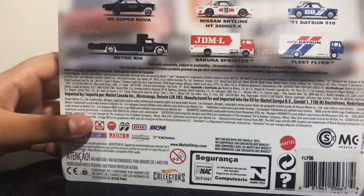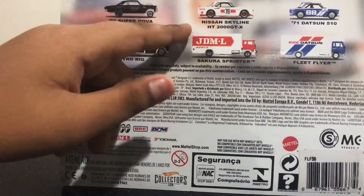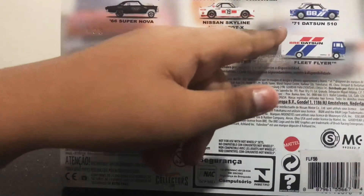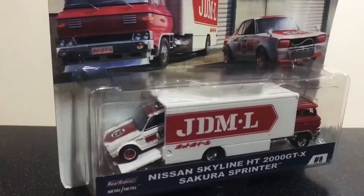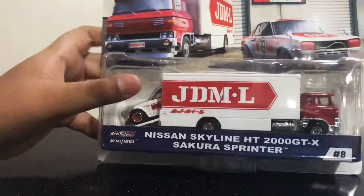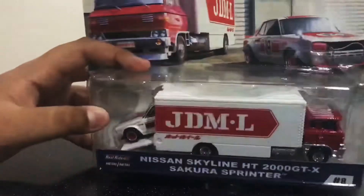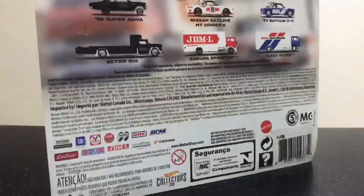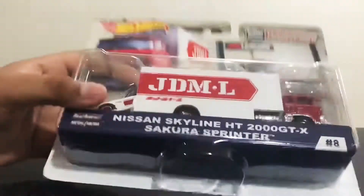If we look at the back, we have the 66 Supernova and the Retrowick. This is the Nissan Skyline and the Sakura Sprinter. There are the rare Datsun 510 and the Fleet Flyer - very hard to find. So this is the Team Transport. Of course, Real Riders says at the side here, hashtag 8. I think that means it's the 8th Team Transport.